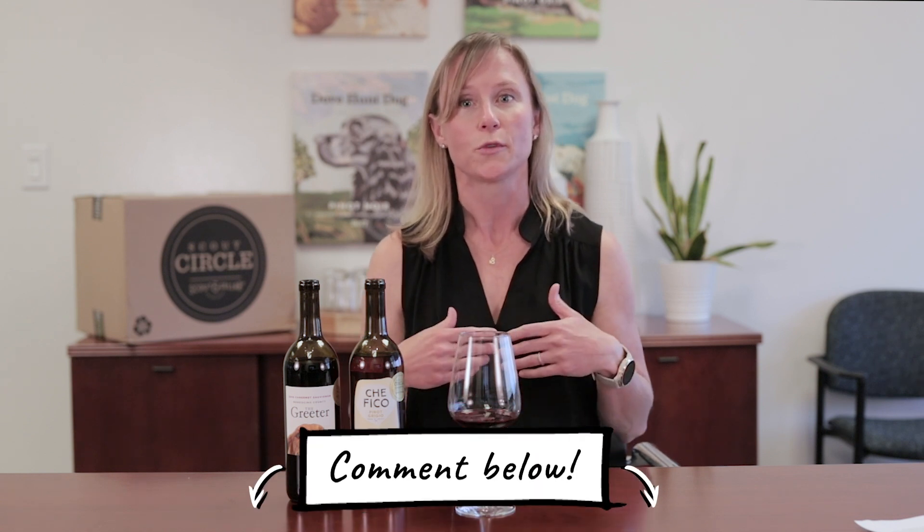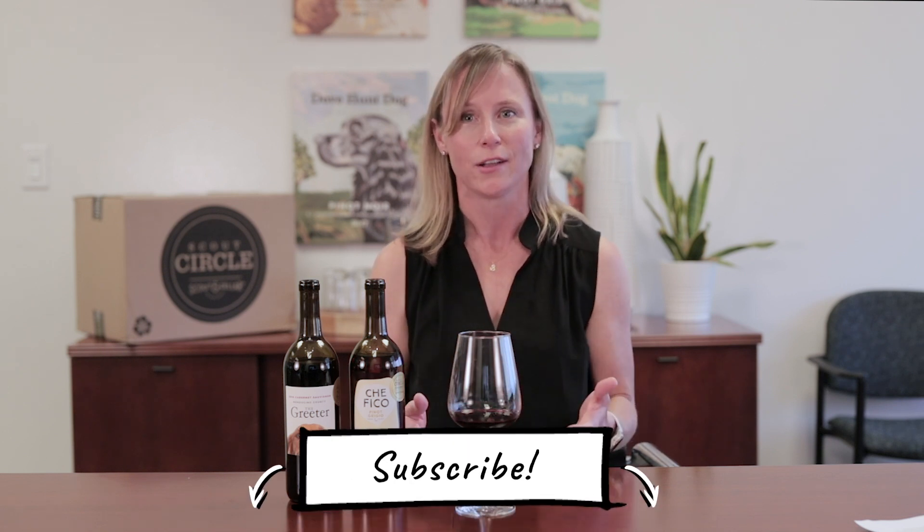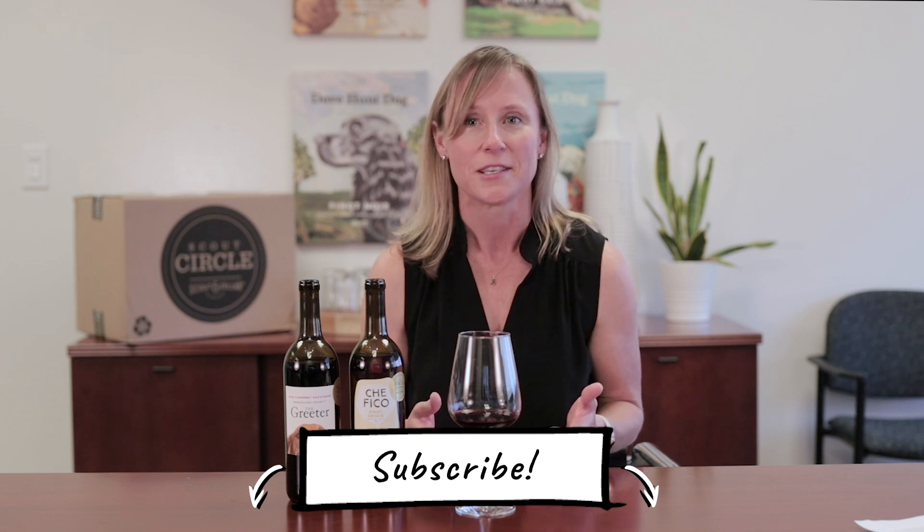That's about all the time we have for this month's Circle Sessions. Thanks so much for spending a little time with us. We can't wait for you to try these Circle exclusive wines. We'd love to know what you're liking about your Circle exclusive wines, your Scout Circle membership, and Scout and Cellar in general — so please comment below and subscribe to our channel. And I'd love to give a shout out to my son Jack, who was one of our first subscribers. Hey buddy, I love you. See you soon, guys.